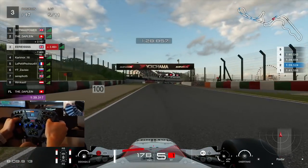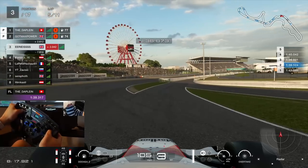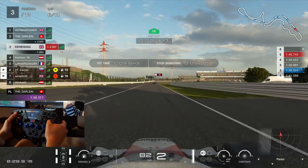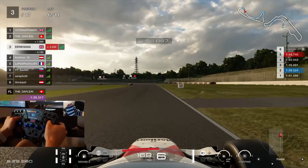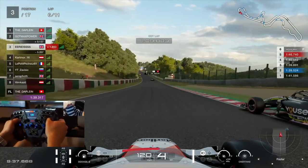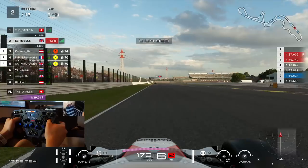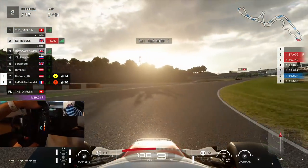Over these first five laps we've done exactly what we wanted — kept it nice and clean. We come in from third, no fuel required, get a new set of softs on, and we come back out in third. We then sit on those for the next five laps before the end of lap 10 where we jump onto the mediums. Keep your eyes up front — you're going to see the leader has gone off coming through Spoon. Easily done, I feel for him, but we're up into second.